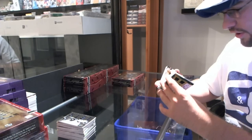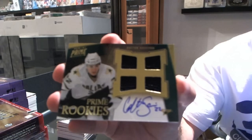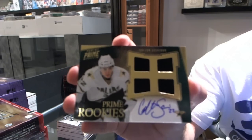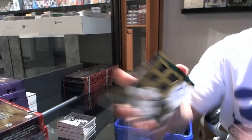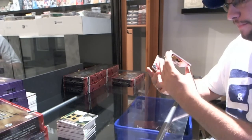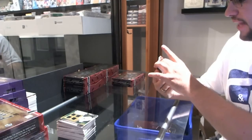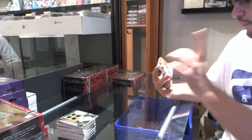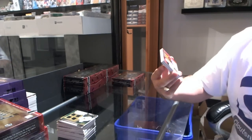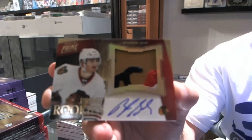Oh god, that's dirtiness — number 2 of 199 for the Dallas Stars, Colton Scevior. We have prime rookies, numbered to 5, for the Chicago Blackhawks — Brendan Saad, patch auto numbered to 5.